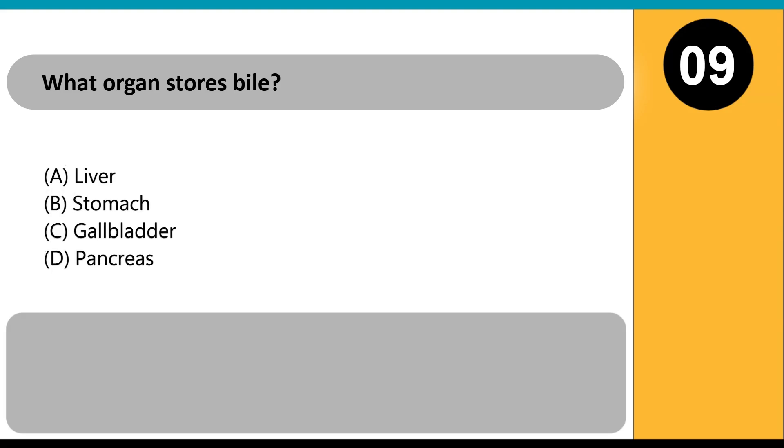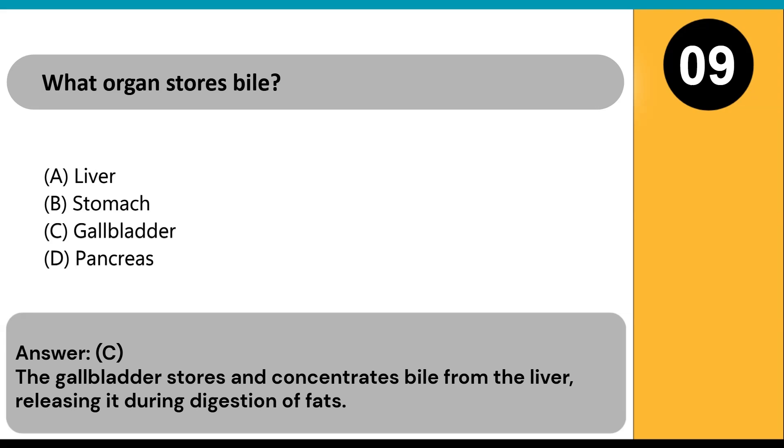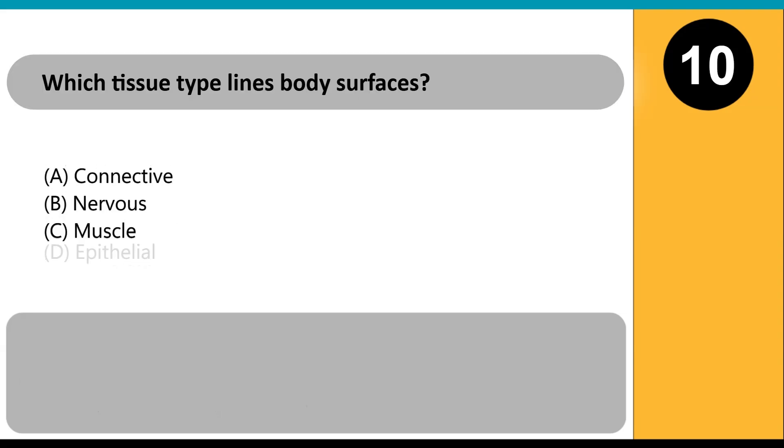What organ stores bile? A) liver, B) stomach, C) gallbladder, D) pancreas. Answer: C. The gallbladder stores and concentrates bile from the liver, releasing it during digestion of fats.